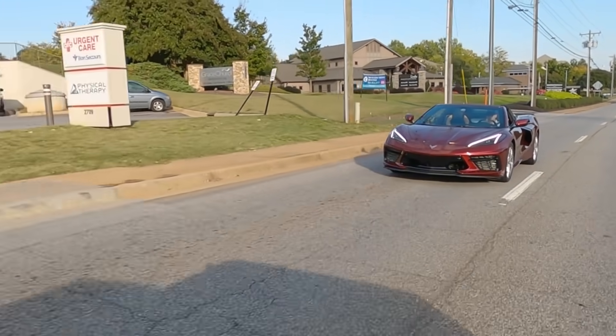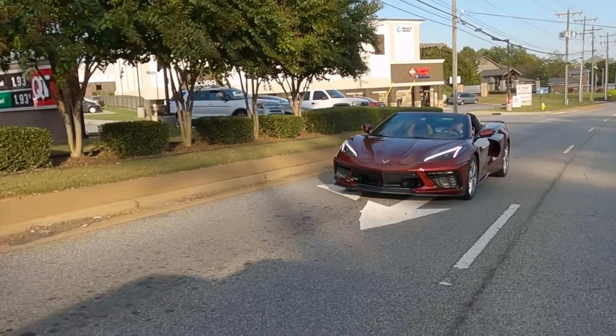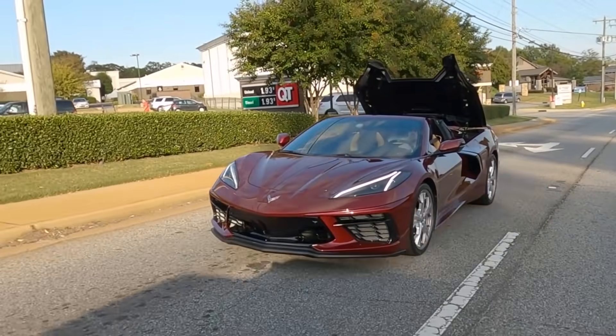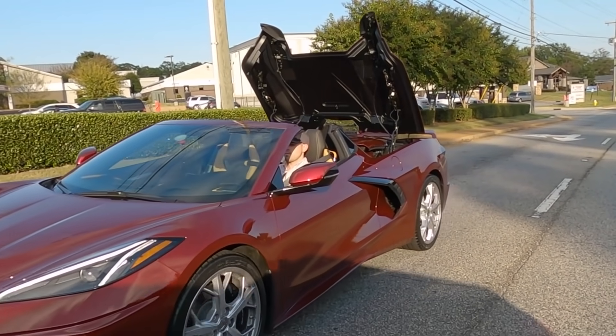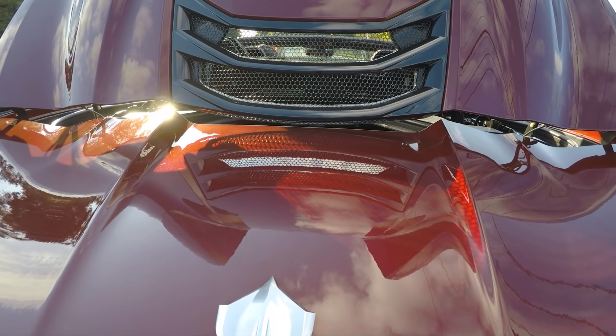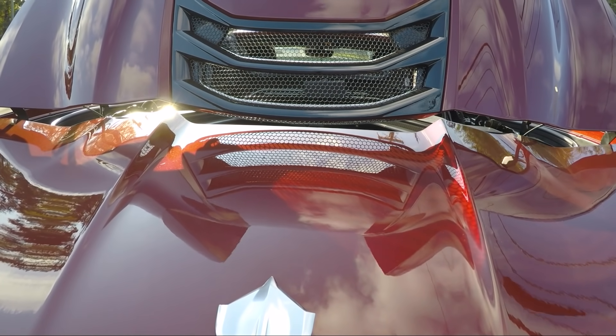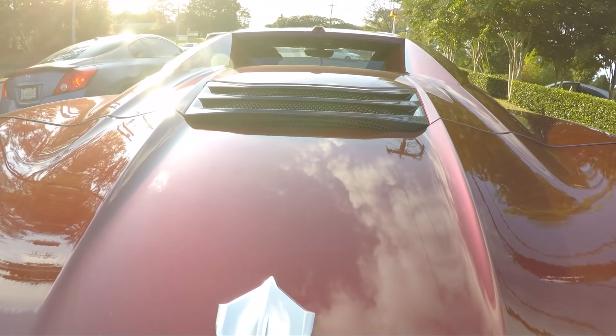I think this video will be really helpful for any of you who are on the fence trying to decide between the coupe or the convertible. For me this is actually the fourth different C8 Corvette that I've had the opportunity to drive, so I'm really excited to reflect on some of the differences and things that I liked and disliked about each spec, whether you're looking at the coupe or convertible as well as some of the different options that these different cars have been equipped with.